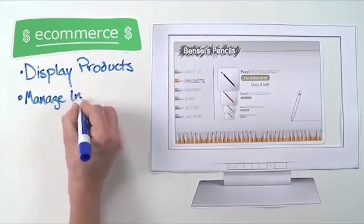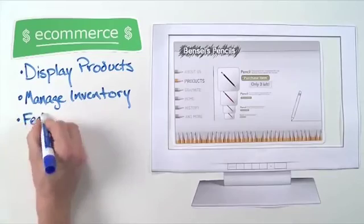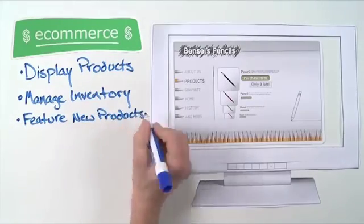They can manage inventory because their records will be updated every time someone makes a purchase. They can also feature new products as soon as they become available through a simple update of their website.